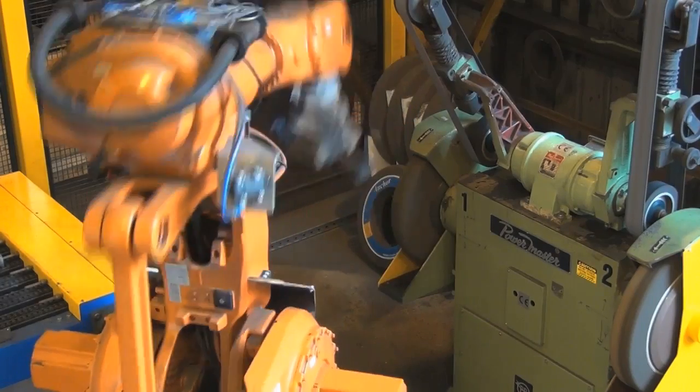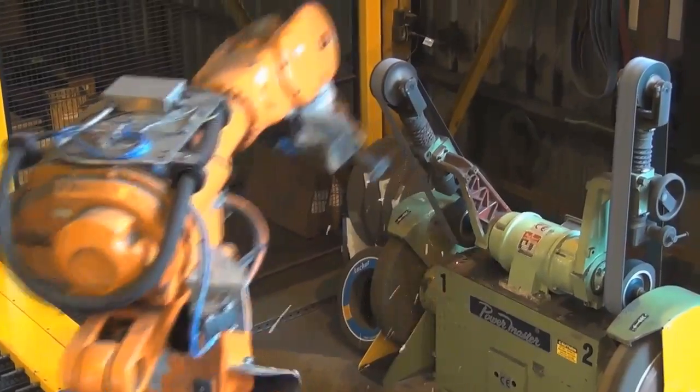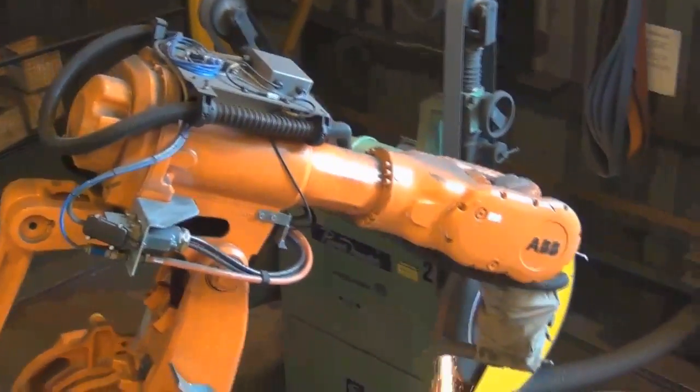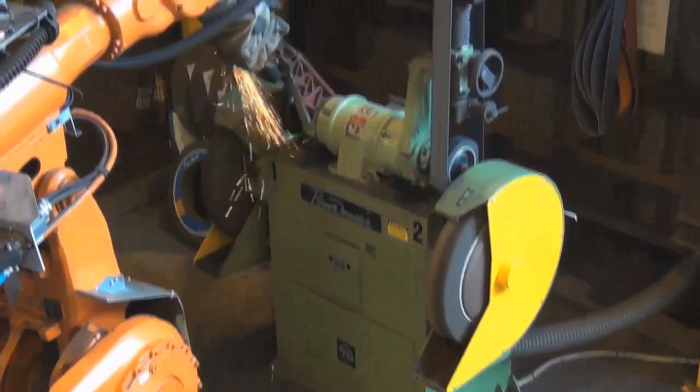Robotic Solutions was approached by Donhad to see if an automated solution could be developed for their bulk grinding process. ABB robots are a very cost-effective solution to automating processes. They are reliable, easy to program and easy to service.